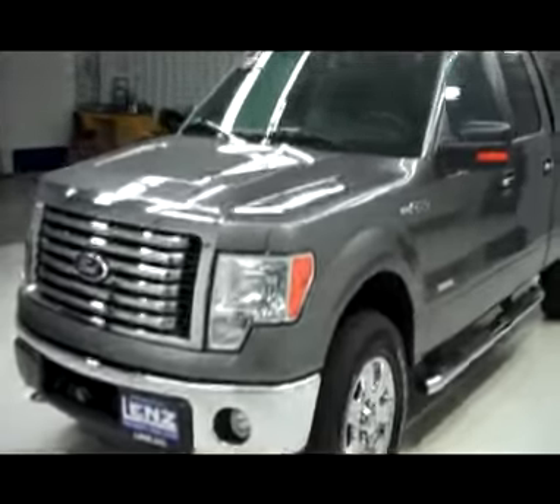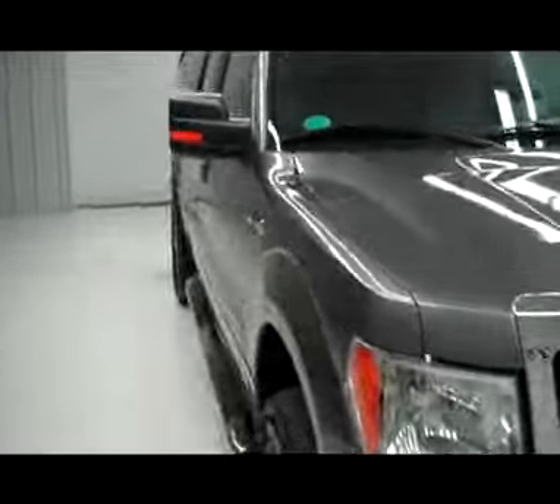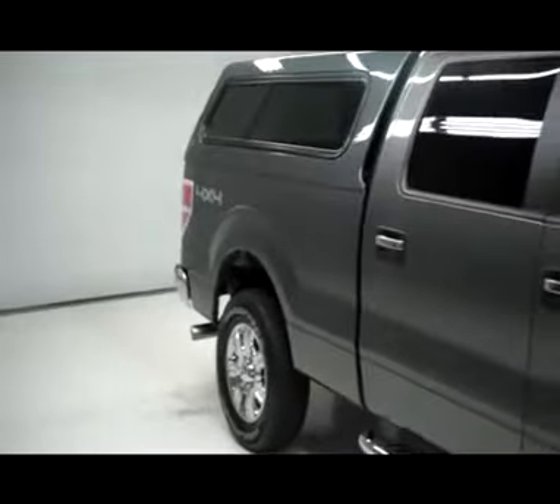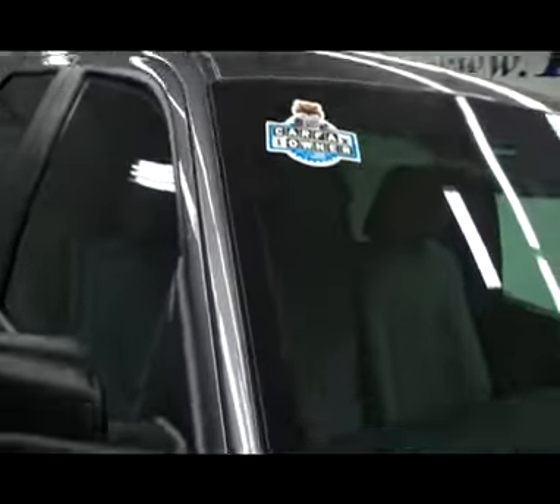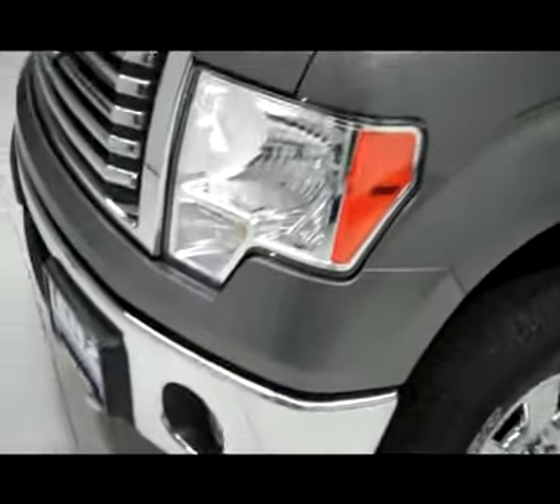This is P3430, a 2011 Ford F-150 crew cab short box with a six and a half foot box. This is a one owner, clean Carfax vehicle, gray in color. We make these videos so you get a good assessment of the vehicle before you get here.